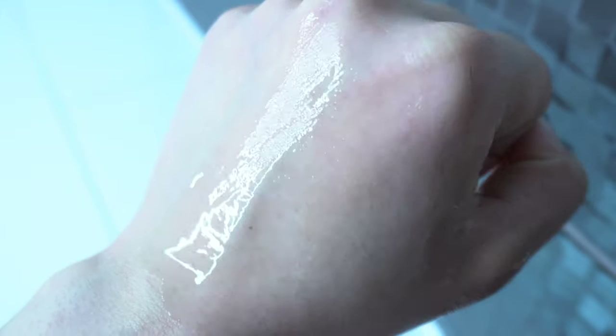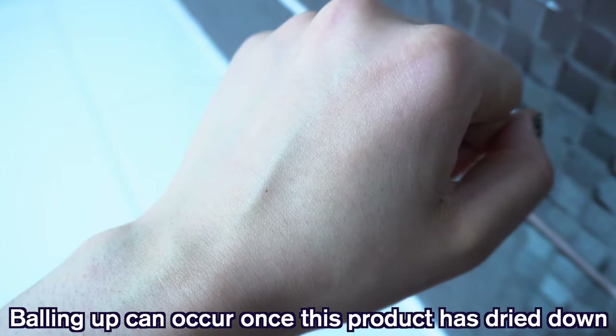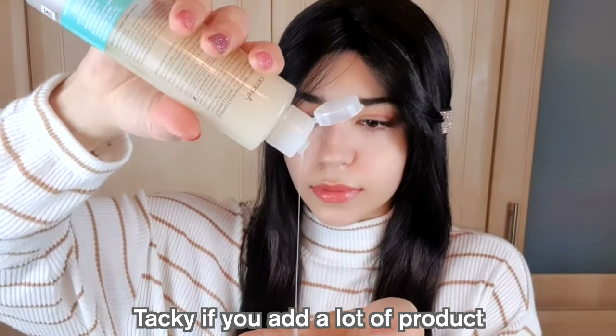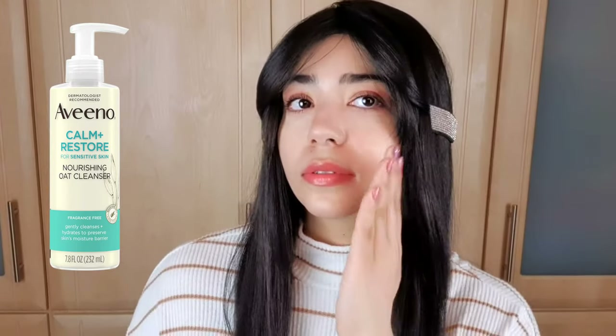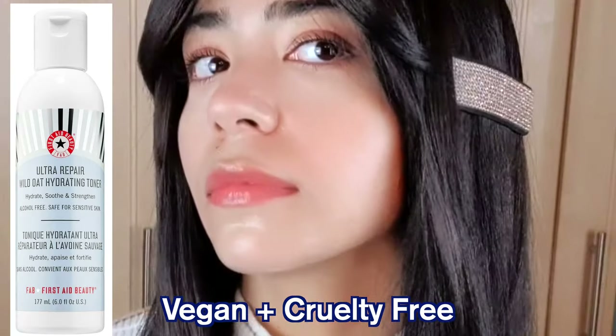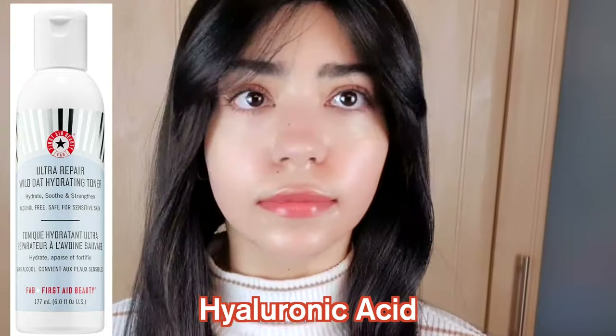When it dries down, it almost has that sort of tightening feeling on the skin as a film is forming. Once it's dried down, be careful not to rub the skin, as it might cause this product to ball up. It doesn't have a sticky finish, but it does feel slightly tacky, and does require a moisturizer on top. In terms of the scent, like the cleanser, this has a faint oat smell — it's almost vanilla-like. I do think dry skins would prefer this over oily skins. If you're looking for a toner with oat, the First Aid Beauty Wild Oat Toner is a good sister product, however I would not recommend that specific toner to sensitized skins due to the inclusion of hyaluronic acid.